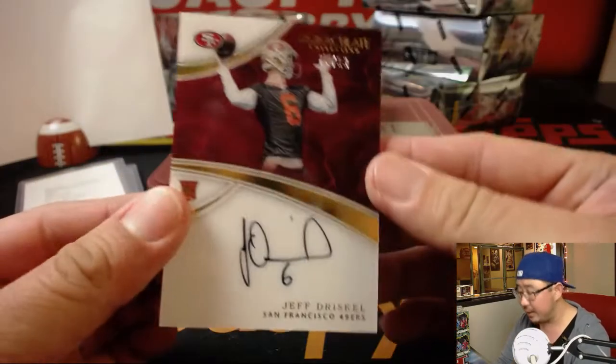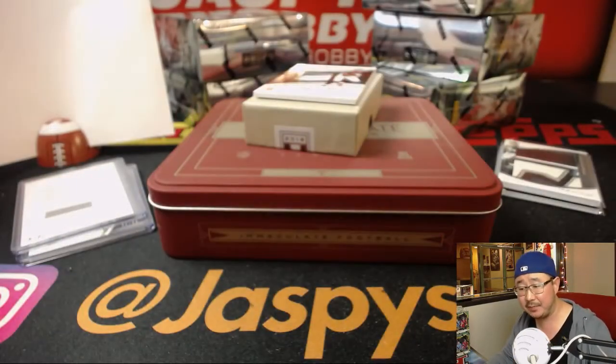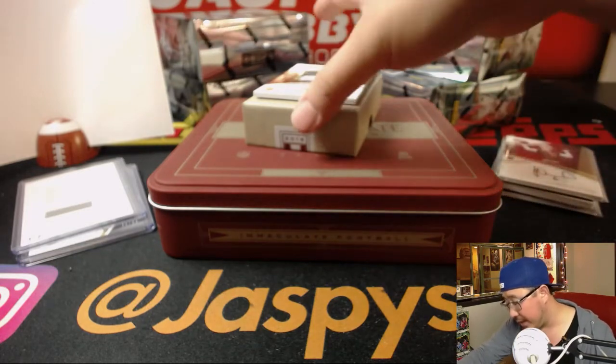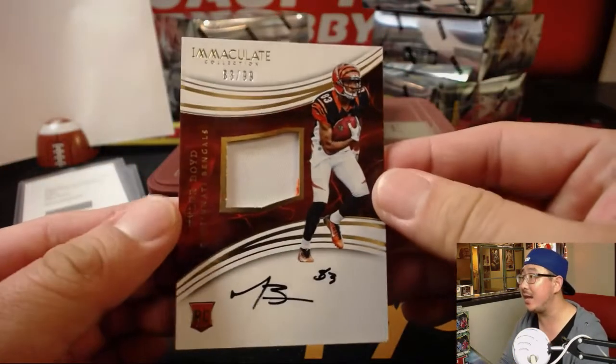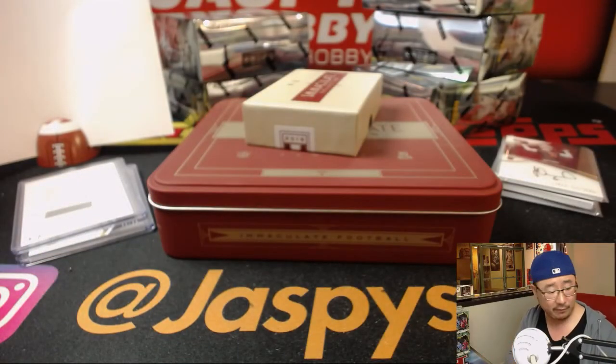Two more to go. We've got Jeff Driscoll, 74 out of 99 — Scott McNulty with that one. This one goes into a thicker card stock too. And 83 out of 99, Tyler Boyd, number three — that'll also be for Scott.